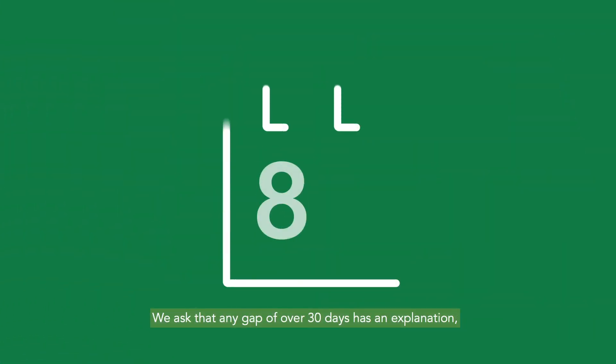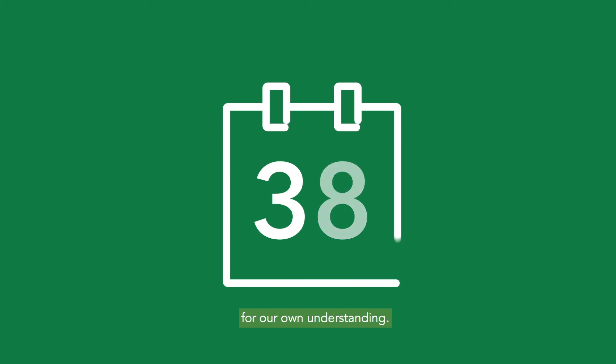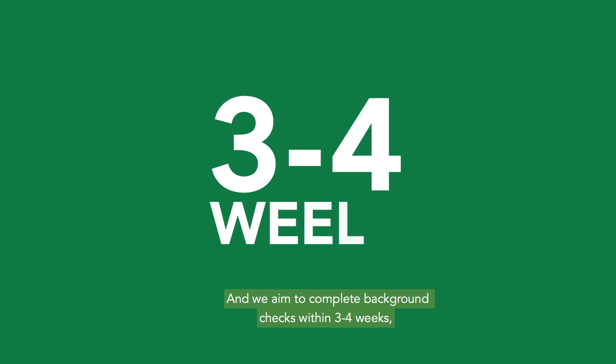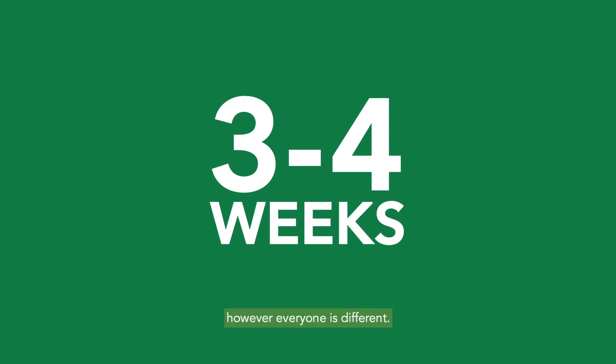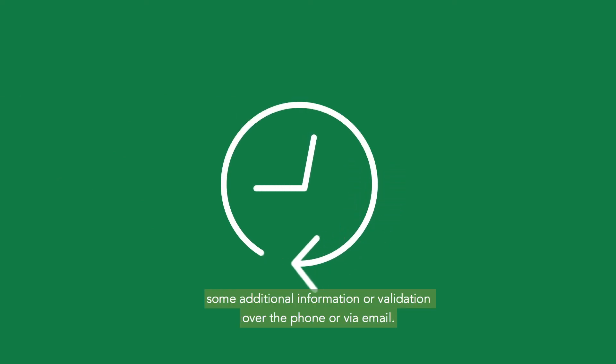We ask that any gap of over 30 days has an explanation for our own understanding. We aim to complete background checks within three to four weeks. However, everyone is different — for some it may be quicker, but for others it can take longer and we might need to ask for some additional information or validation over the phone or via email.